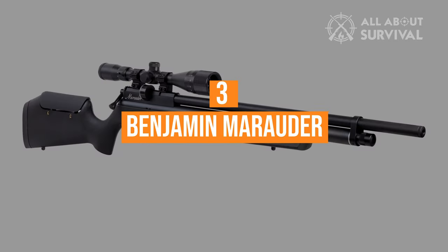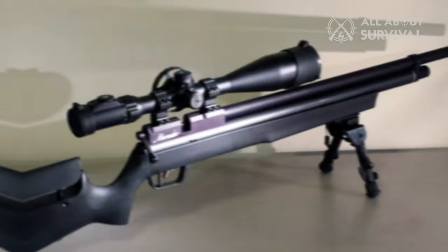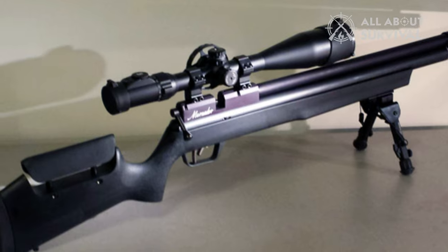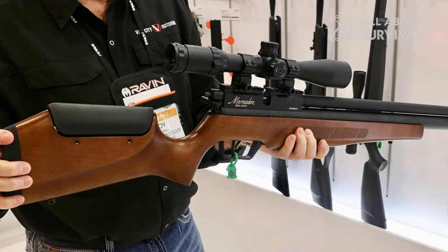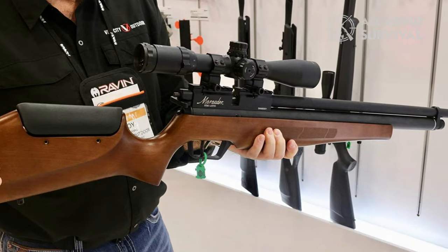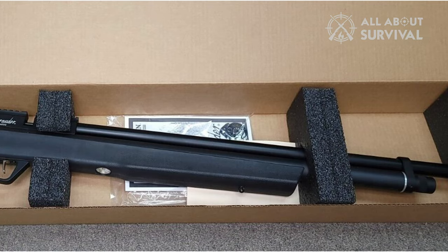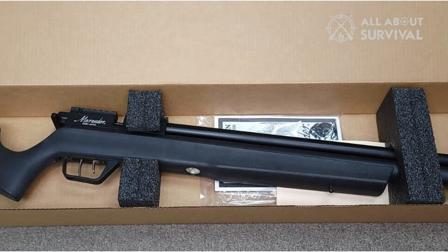Number 3: the Benjamin Marauder — The King. Without a doubt, the Benjamin Marauder is one of, if not the best PCP air rifle ever produced. After Crosman released the Benjamin Discovery, the company gathered feedback from all of their customers — how refreshing is that — and produced a rifle that every air gunner should have in their air gun safe at some point.